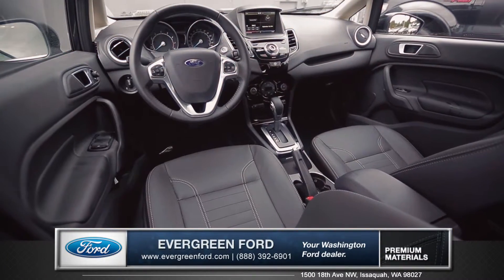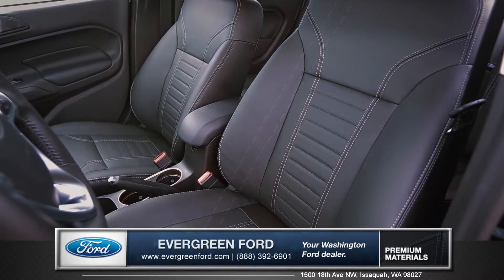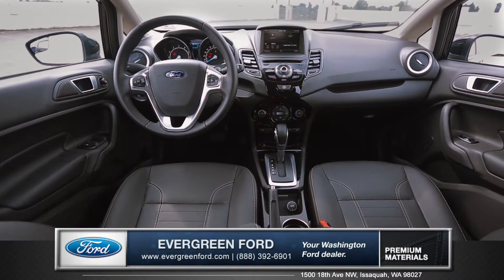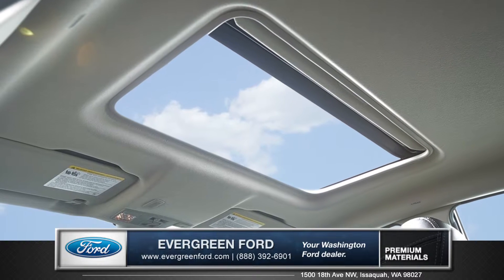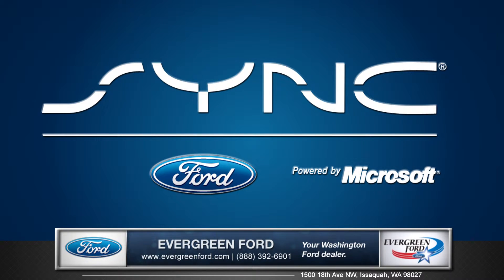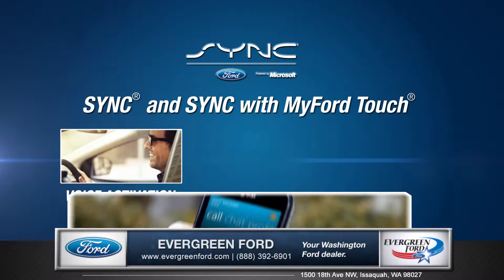This vehicle boasts an inviting interior with available heated and leather trim seating and fine stitching throughout. An intuitive center console gives you access to the automatic temperature control, while the power moonroof lets fresh air and natural light pour right into the cabin. Voice activated SYNC with MyFord Touch gives you hands-free access to your phone and entertainment features.